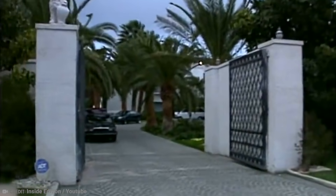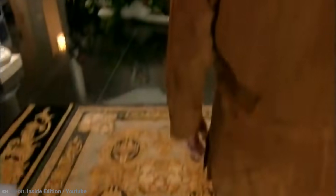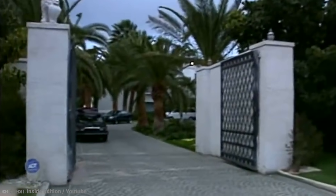Instead of selling the mansion, Tyson allowed a local ministry to make use of it, but they too found it unfit for use, and ever since it has remained empty — requiring many millions of dollars to make it habitable again. As a piece of boxing history, it's undoubtedly important, but as a home, you can definitely get something much better for the price.